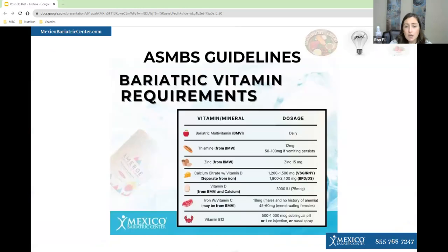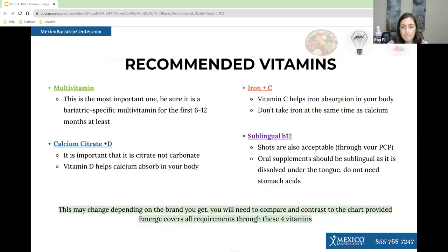The American Society of Metabolic Bariatric Surgery has guidelines for bariatric patients. They recommend a bariatric multivitamin, thiamine, zinc, calcium citrate, vitamin D, iron with vitamin C, and B12. This condenses down to essentially four vitamins — your multivitamin will contain enough zinc and thiamine as well as some vitamin D. Your calcium citrate supplement will also have some vitamin D. Make sure it's calcium citrate, not carbonate, because citrate is easier for your body to break down after surgery.